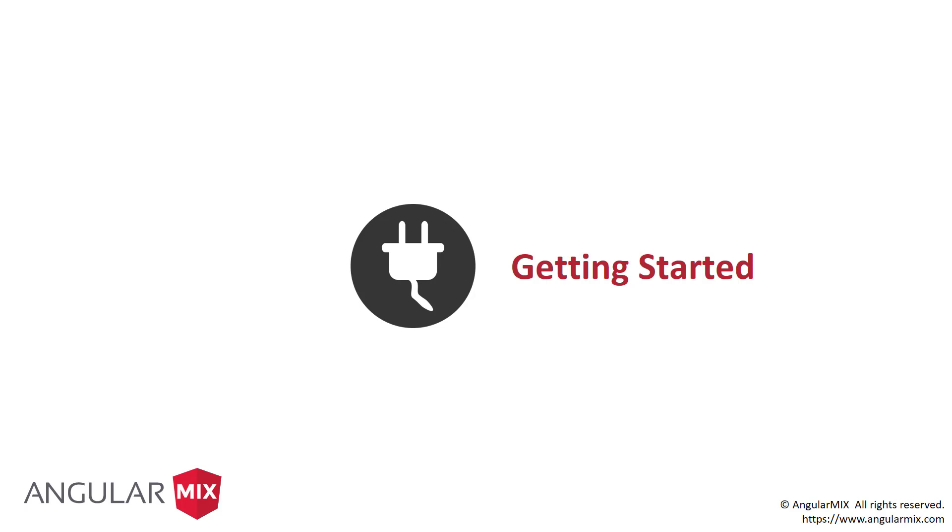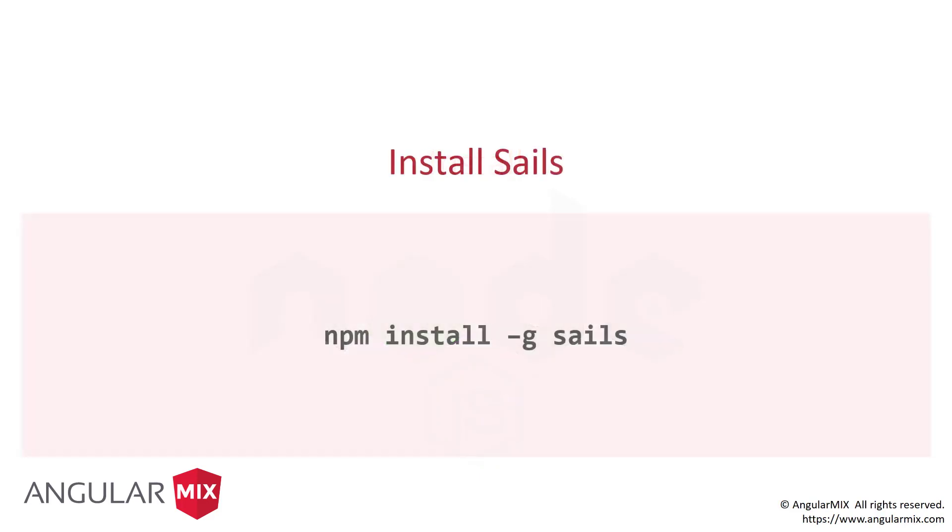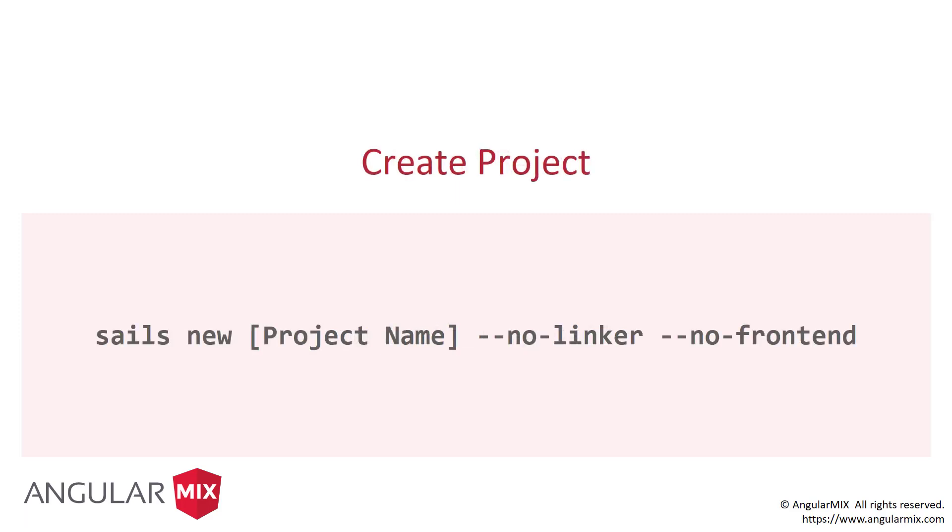Before we get there, you need to know how you get started. First and foremost, you need to install Node. Then there's one install to do with npm — we need to globally install Sails to get their command line: `npm install -g sails`. Creating a new project: `sails new`, then give it a project name. We have two parameters: `--no-linker` and `--no-frontend`. By default, Sails includes an EJS templating engine for a UI, but I'm strictly using it for the API. Those two parameters strip out the whole UI piece and all the grunt tasks that come with it, so I get just a pure API.